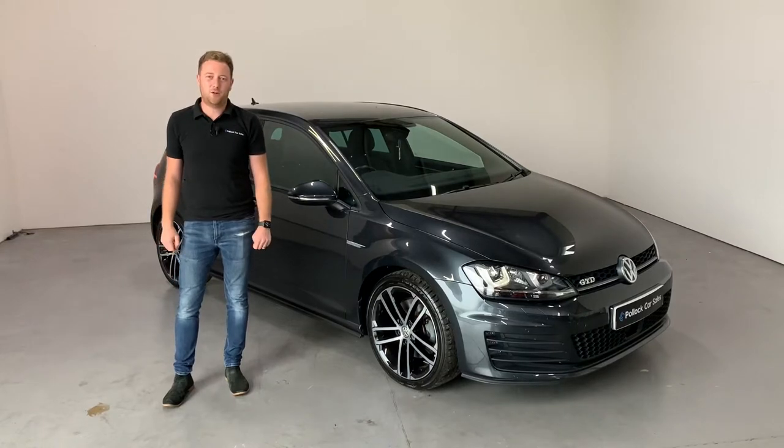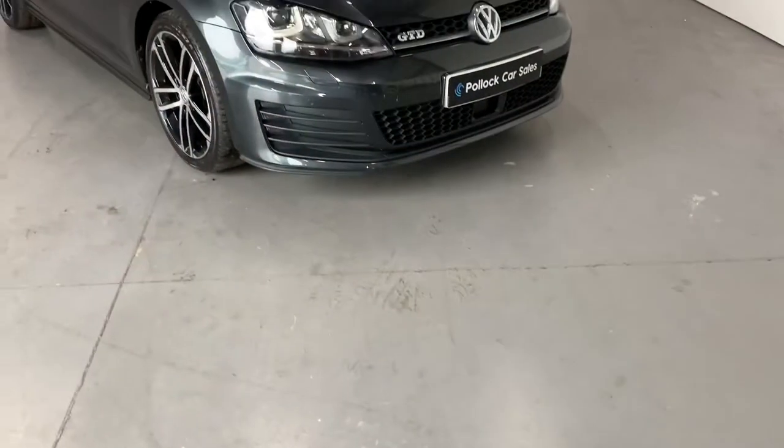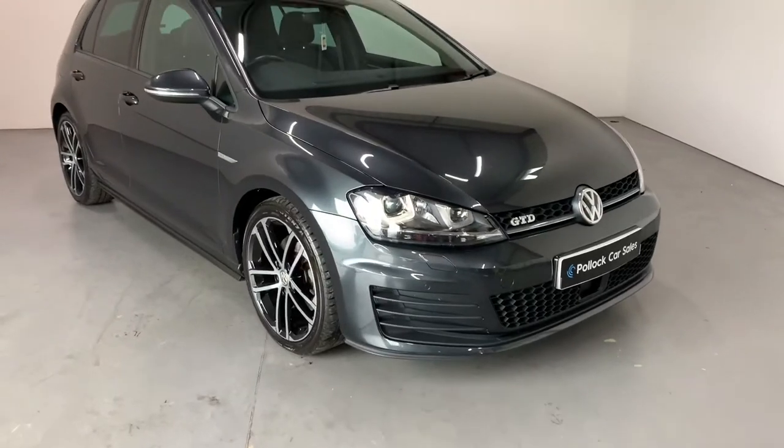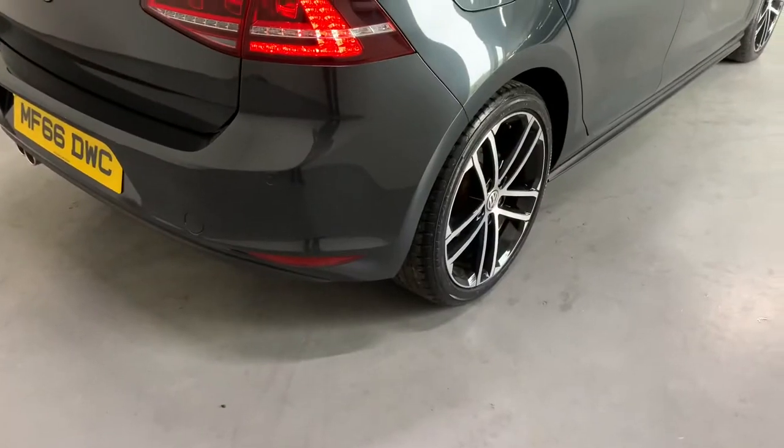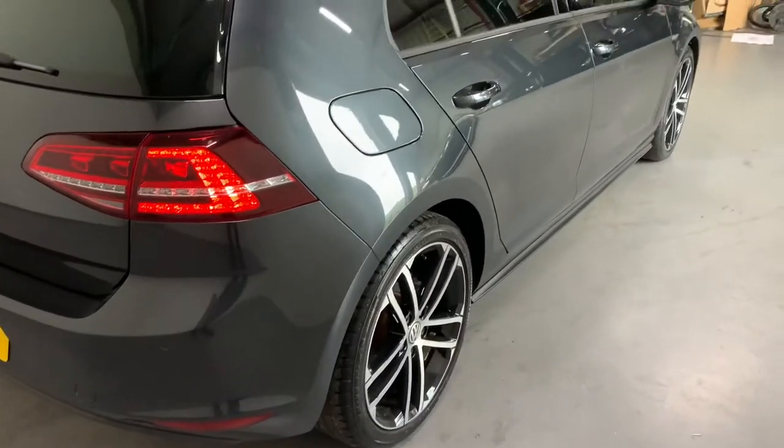Hello everybody, it's Dean here at Pollock Car Sales. I'm going to show you around this 2016 Golf GTD. This is the Mark 7, and it has the 7-speed DSG gearbox.